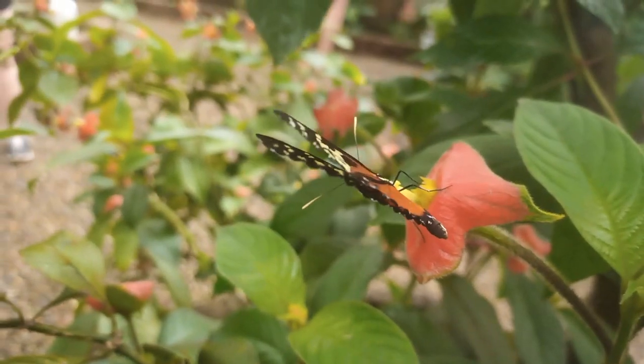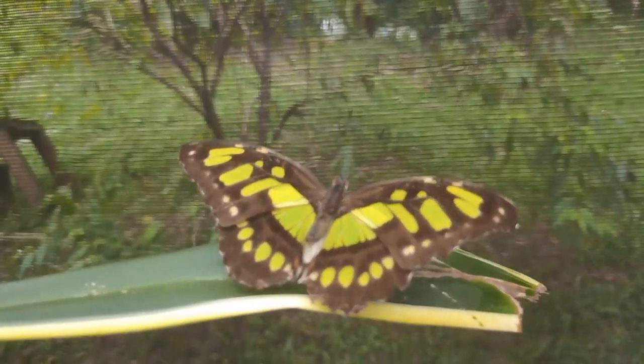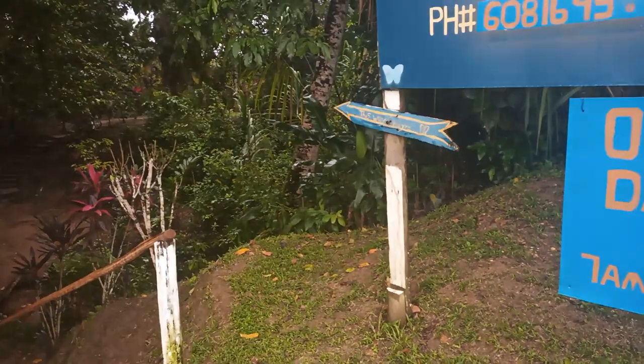So come, immerse yourself in this enchanting world of butterflies at Yakskin Butterfly Farm, where every flutter of a wing tells a story of resilience, beauty, and the interconnectedness of all living things.